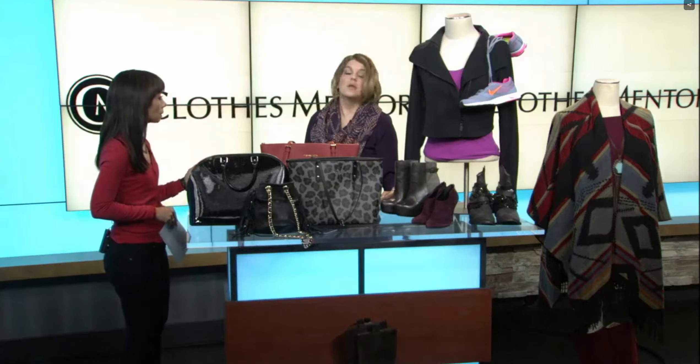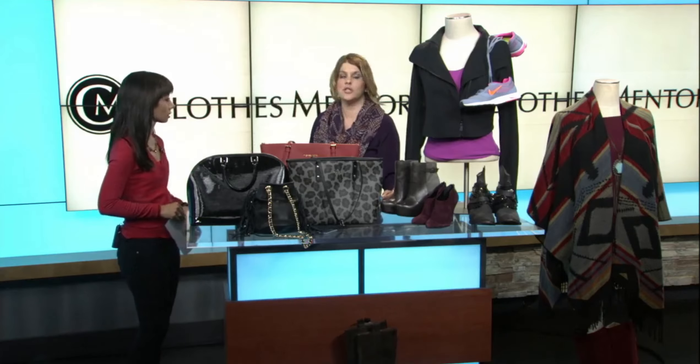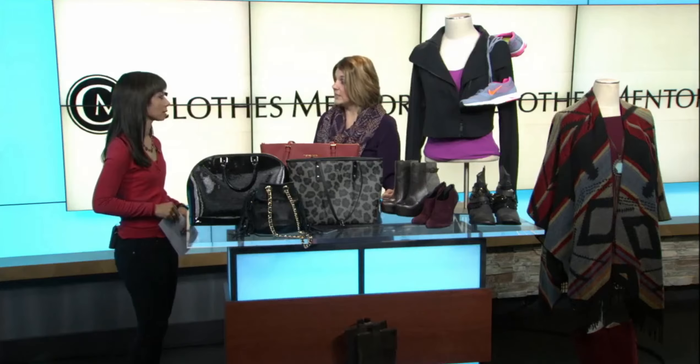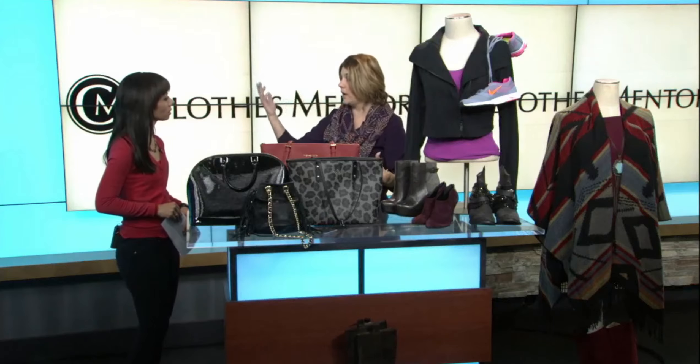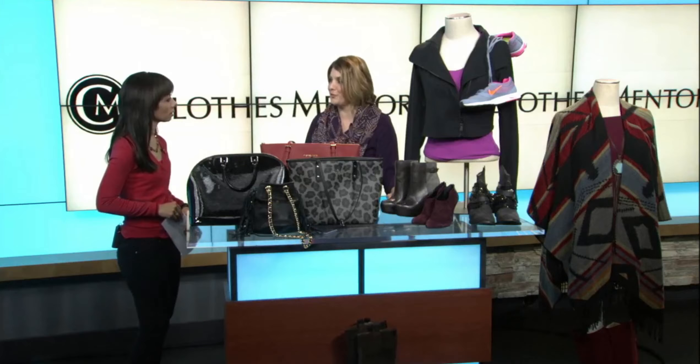Price point could just kind of run the gamut? The price point runs the gamut. We have cardigan sweaters that go anywhere from usually $12 to $16. And what about sizes? We carry everything from petite all the way on up. We have a really broad spectrum — it's been a great opportunity for us.